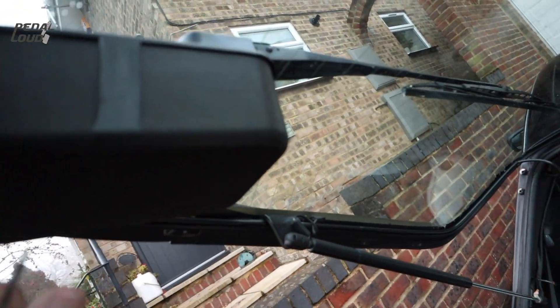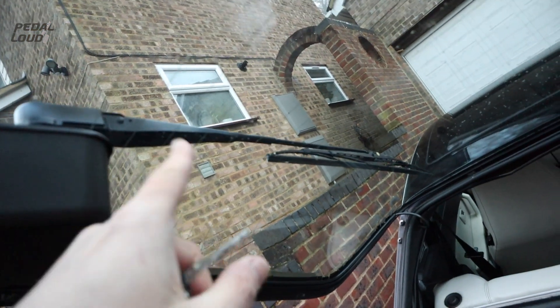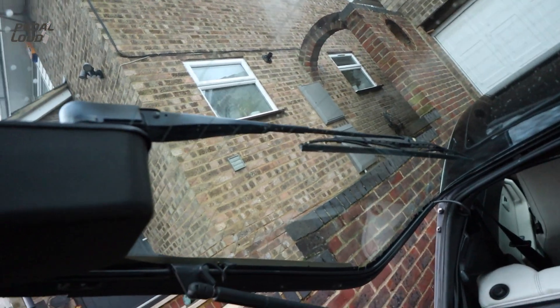Here you've got the rear wiper with a little bit of tape on it. These covers can break. There's a button in the center console for the rear wiper and it doesn't work.